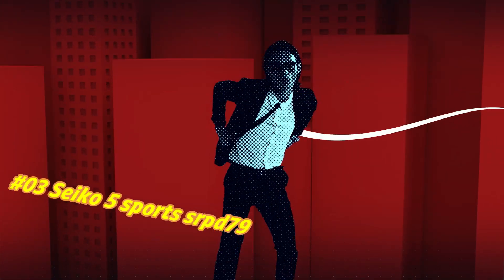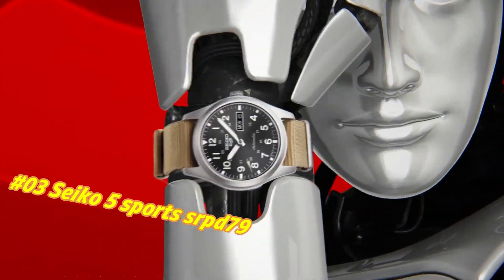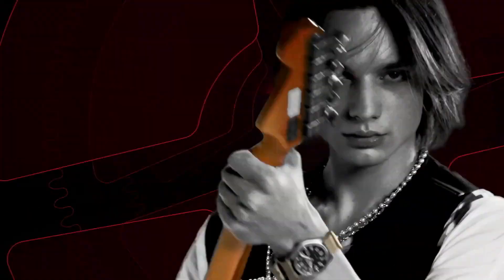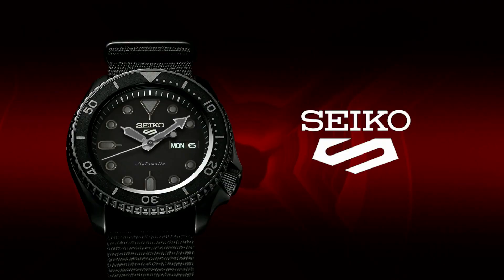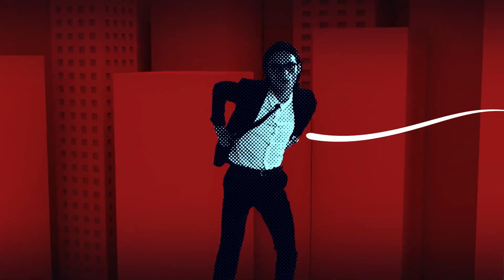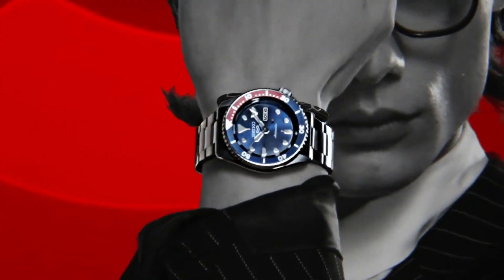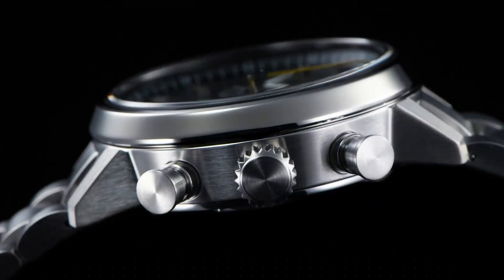Number 3: Seiko 5 Sports SRPD79. The current price of this watch in USD is $360, but this price will vary with time. Dial window material: Hardlex. Display type: analog. Clasp: buckle. Case material: stainless steel with hard coating. Case diameter: 42.5mm. Case thickness: 13.4mm. Band material: nylon. Band width: 22.5mm. Band color: black. Dial color: black. Calendar: day/date. Bezel markings present. Movement: automatic with manual winding capability. Water resistant to 100M.